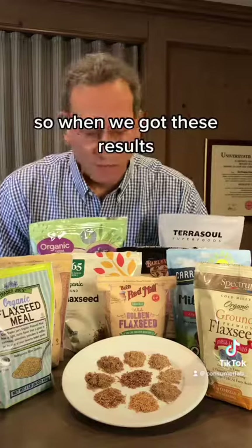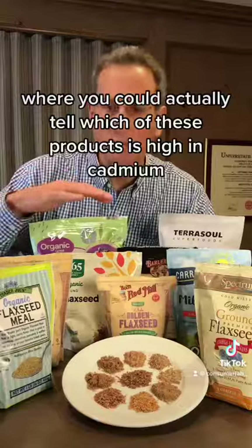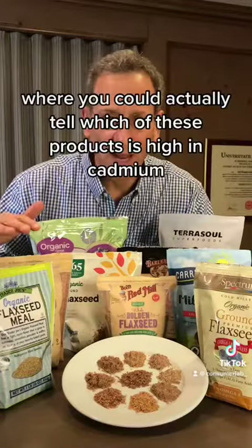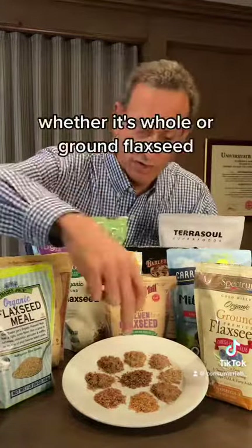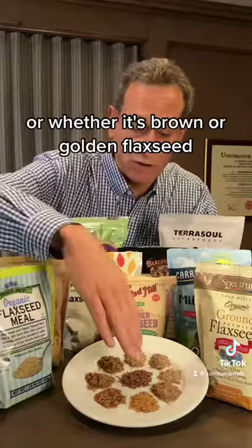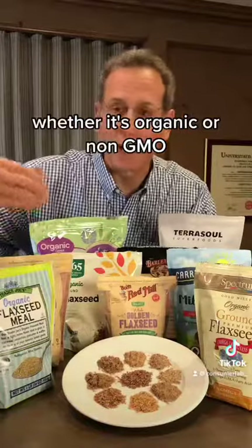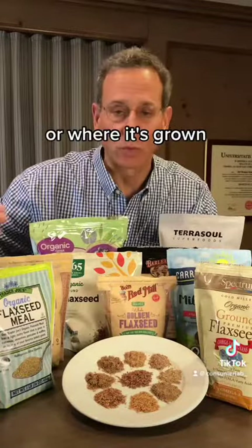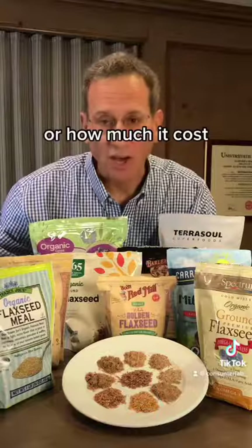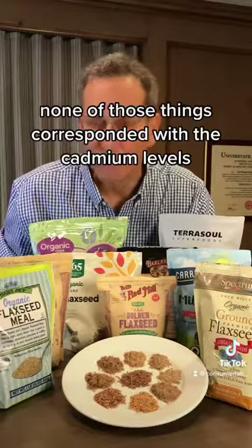When we got these results, we first asked: are there some distinguishing features where you could actually tell which products are high in cadmium — based on whether it's whole or ground flaxseed, whether it's brown or golden, whether it's organic or non-GMO, where it's grown, or how much it costs? Unfortunately, none of those things corresponded with the cadmium levels.